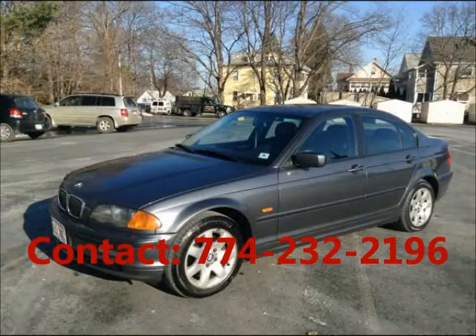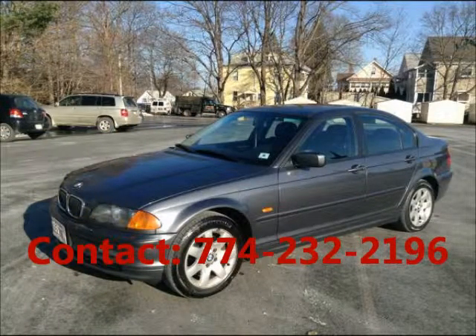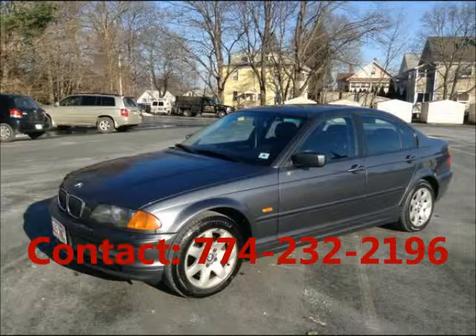Price of this good condition car is $6,200. For more info visit UnitedCareExchange.com.